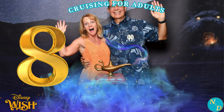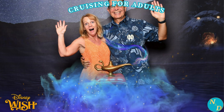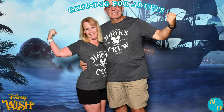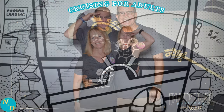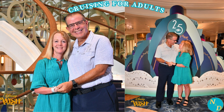Tip number eight: we also recommend the Disney photo package for the non-character photos they take. Photographers walk around restaurants to take pictures during dinners, as you see here for us in the Worlds of Marvel restaurant where Nancy and I dress up. Here you see us in Arendelle on pirate night. In the lobby most evenings they have different backdrops for more photo opportunities. Disney Cruise Line even has photographers out on Castaway Cay. So many great memories.